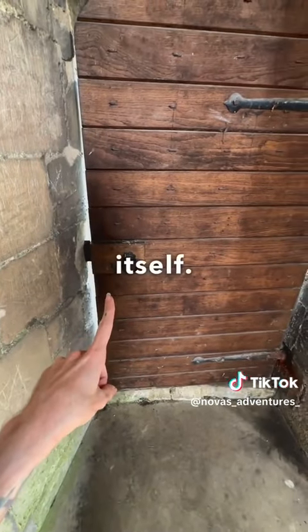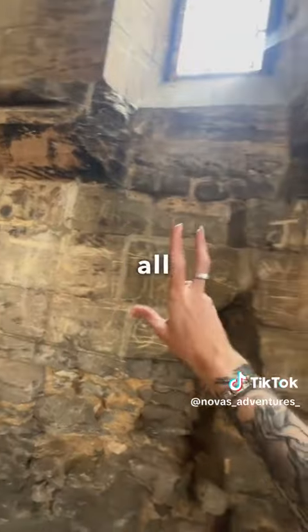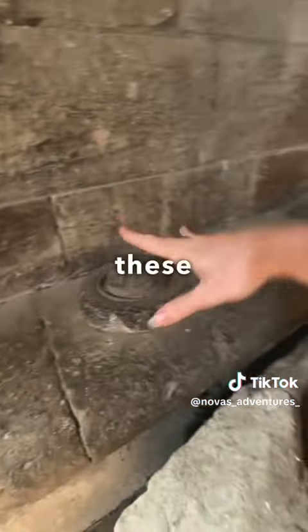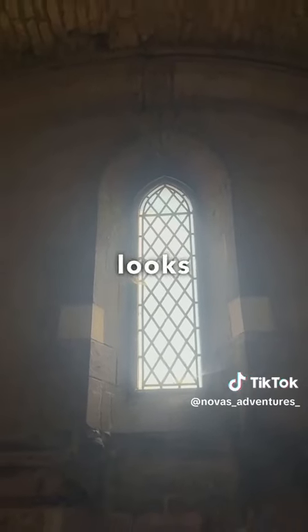That did not just shut itself. Most intricate design. How long have you been sleeping? It's very echoey in here. Look at all the people who have visited - stories etched into the very brickwork. I wonder what these were for. Even the window looks cool.